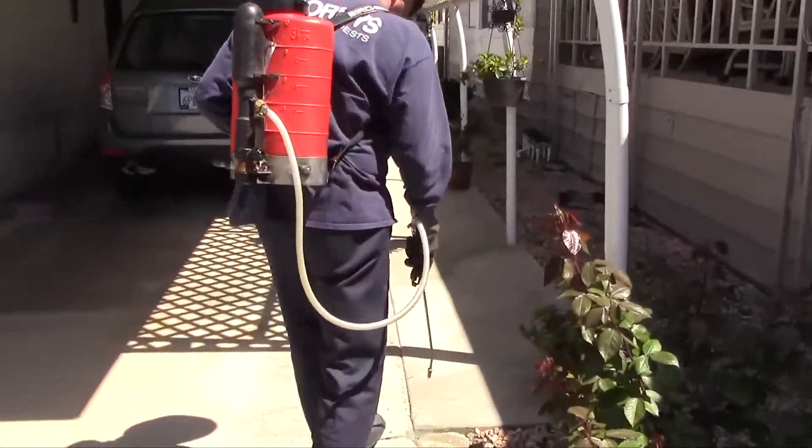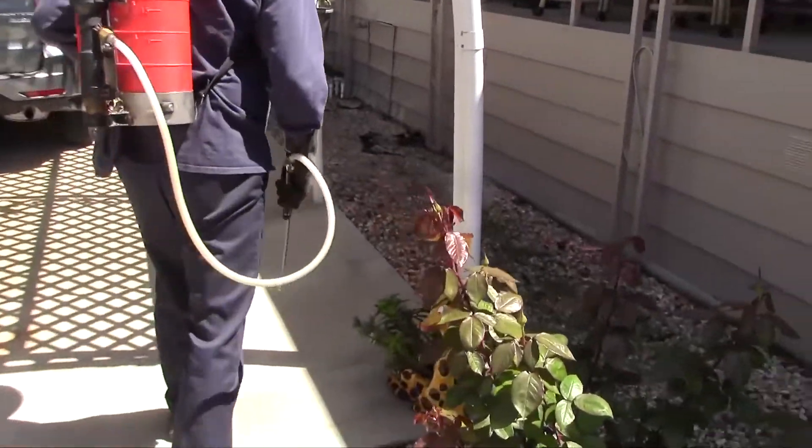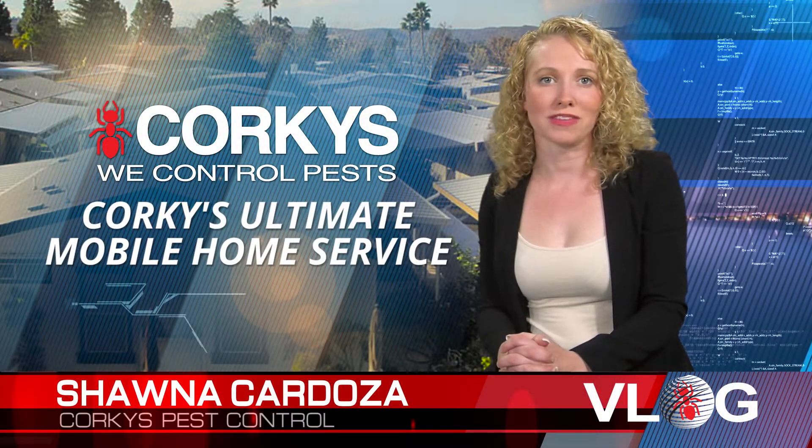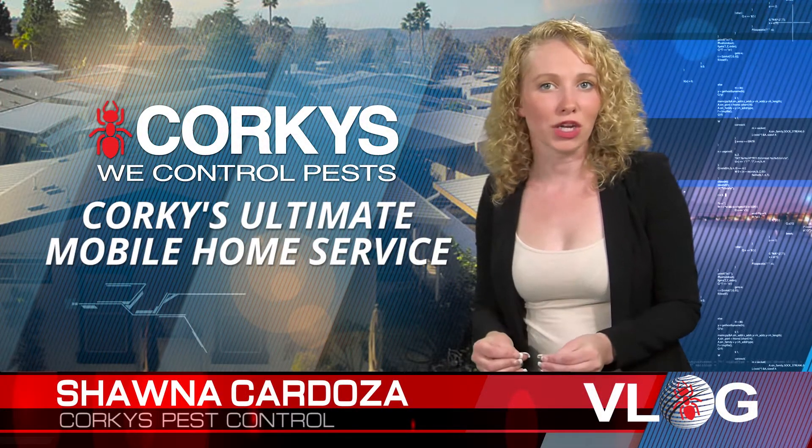A treatment to the shrubbery, foliage, plantings, and grass with a low-impact insecticide will assist in ridding your yard of these insects that are currently present, and leave a protection against migrating ones as well.